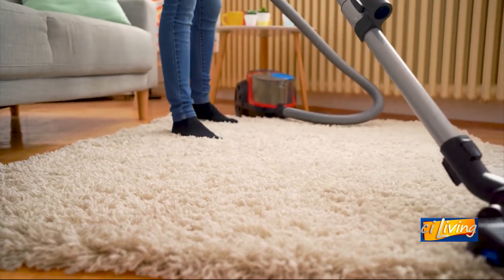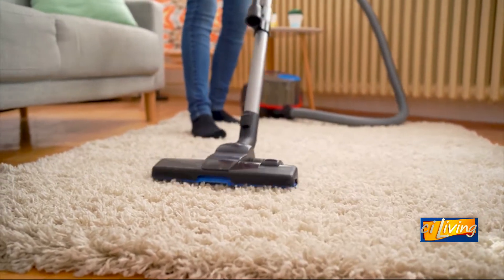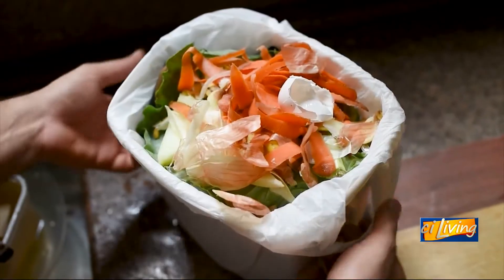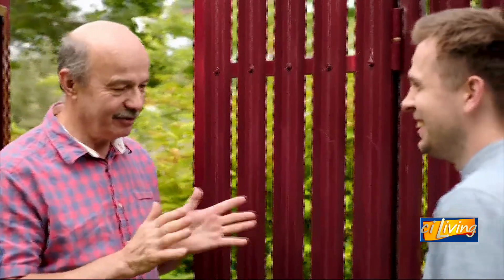Help your future self by cleaning your home before you leave for your vacation. Toss out anything in your fridge or pantry that will spoil before you return, and clean your garbage disposal to prevent any unwanted smells. Right before you leave, take out all of your trash and recycling.